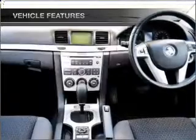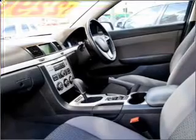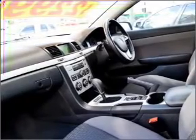Cruise control, central locking, power windows, an alarm system, a CD player, auxiliary input for your MP3 player, and an adjustable tilt steering wheel.